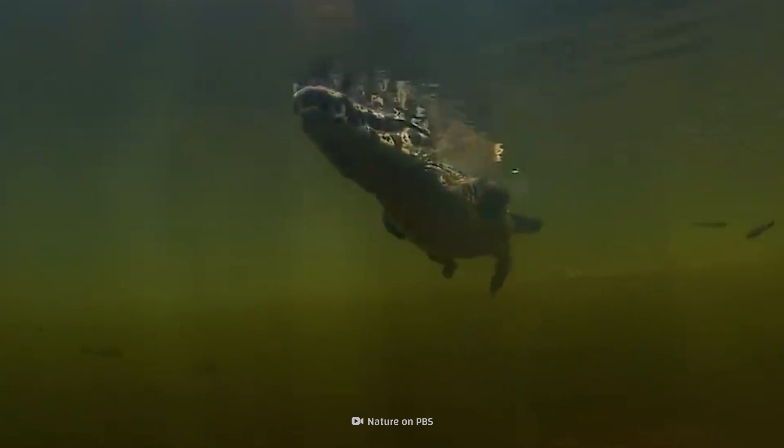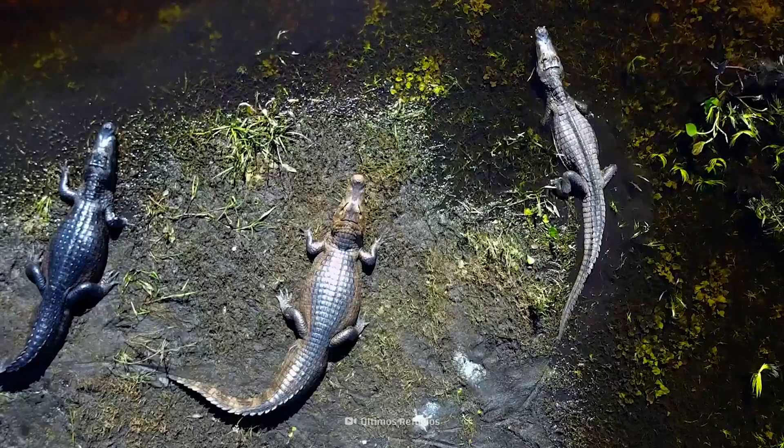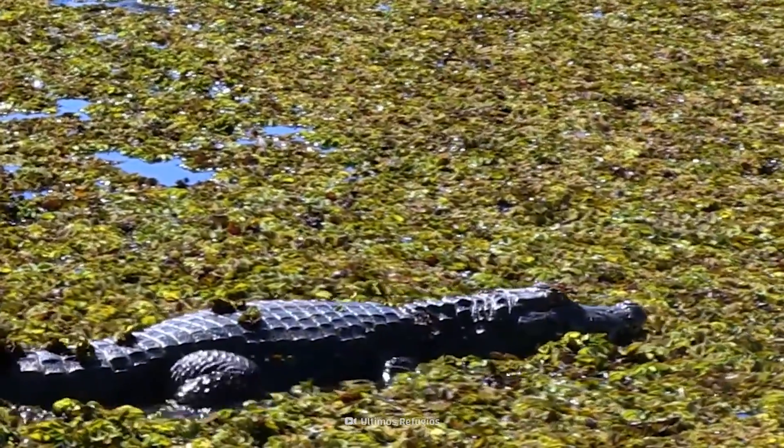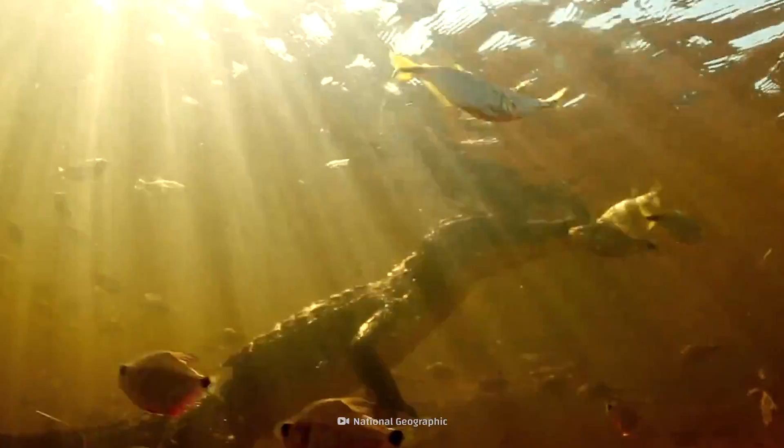By the looks of it, it seems like caimans are taking over Brazilian beaches. In reality, the caiman population relies heavily on conservation efforts. Due to illegal hunting and habitat loss, they are at risk of extinction.